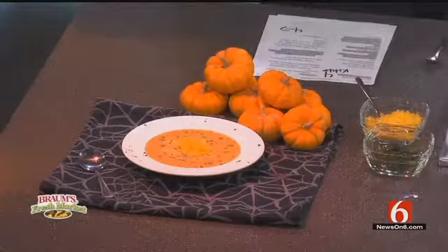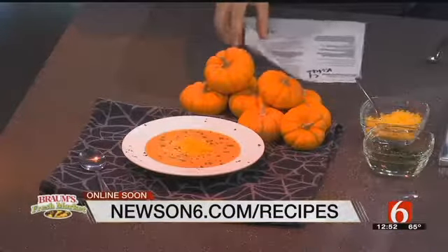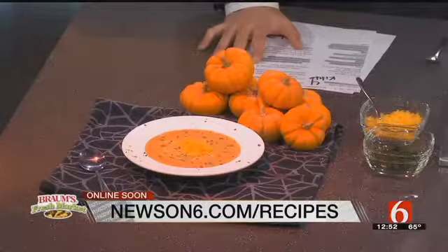Thank you so much, Candace. This is Southwestern Pumpkin Soup. Check it out at newson6.com/recipes. Put a little cheese, put a little cilantro on it. Thank you so much, Candace. You're welcome.